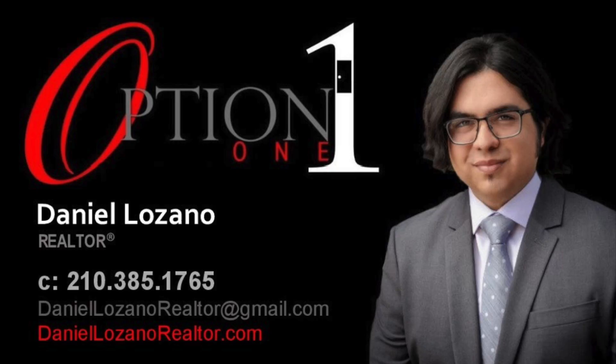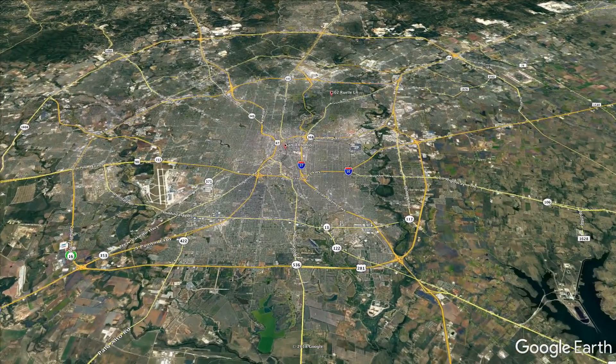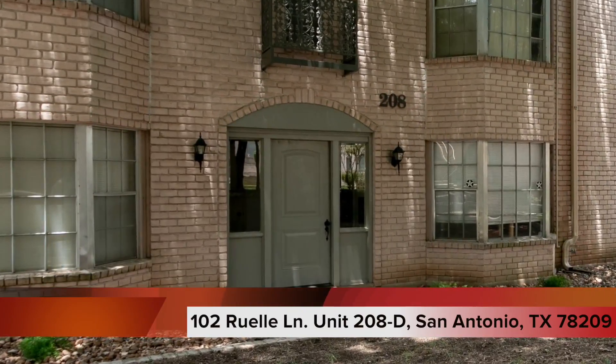Hi, I'm Daniel Lozano with Option One Real Estate. Located in beautiful Alamo Heights in the prestigious community of Villa Tanglewood is this one-of-a-kind gem at 102 Rule Lane, Unit 208D.